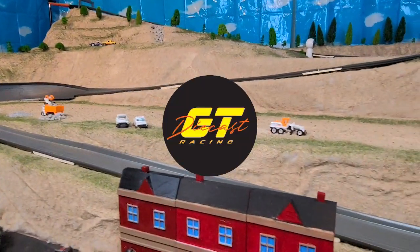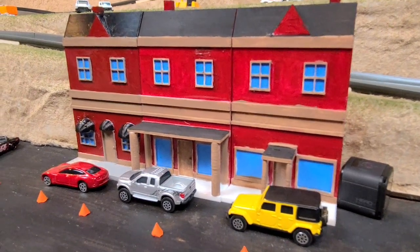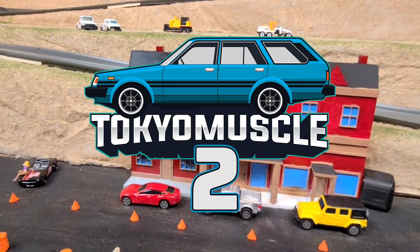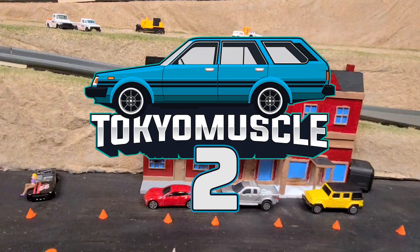Welcome back to DieCastGT and the infamous Outlaw Path. Today we have our second installment of the Tokyo Muscle. We're going to find our second car for the bet race coming up against Clutch and his American Muscle.